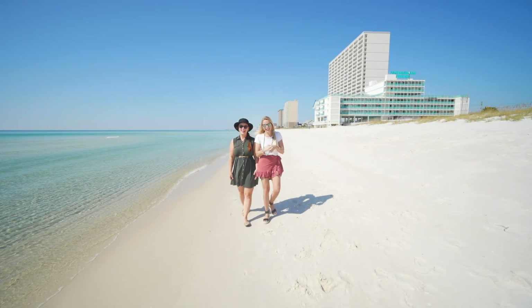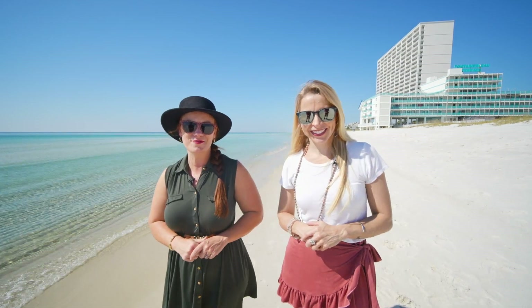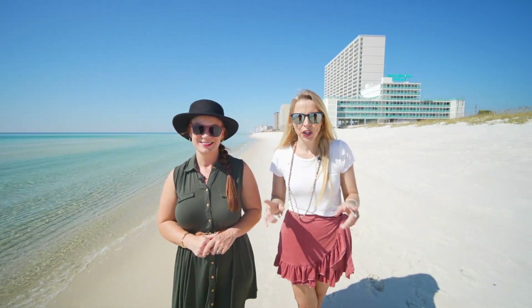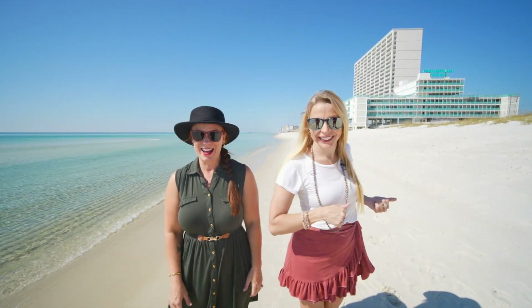Hey there, I'm Britt. And I'm Heather. And this is The Beach Show, your only internet TV show all about real estate on Panama City Beach and beyond. We've got some great properties here for you right next to this water. So let's get in there and go check it out. Let's go.